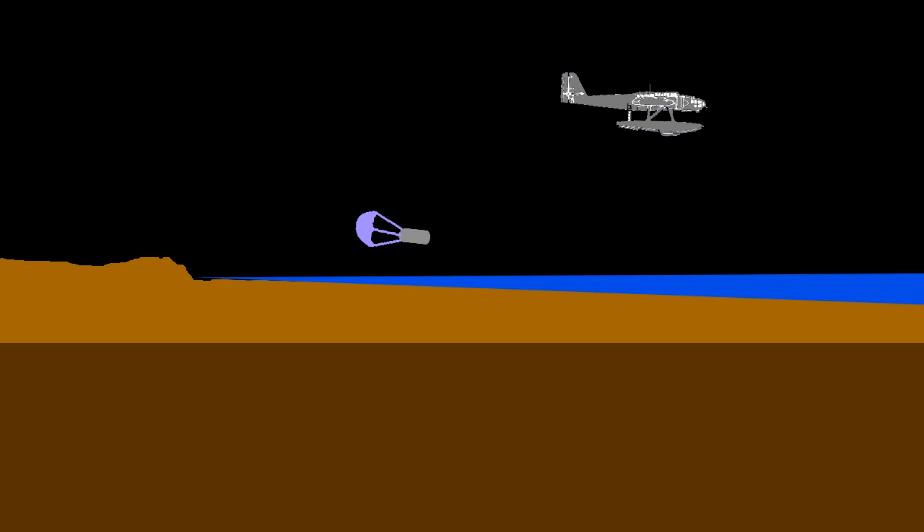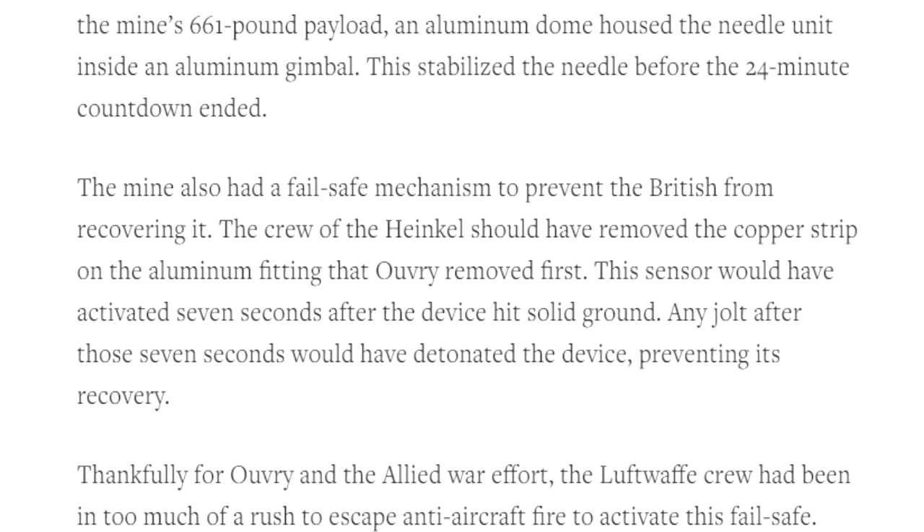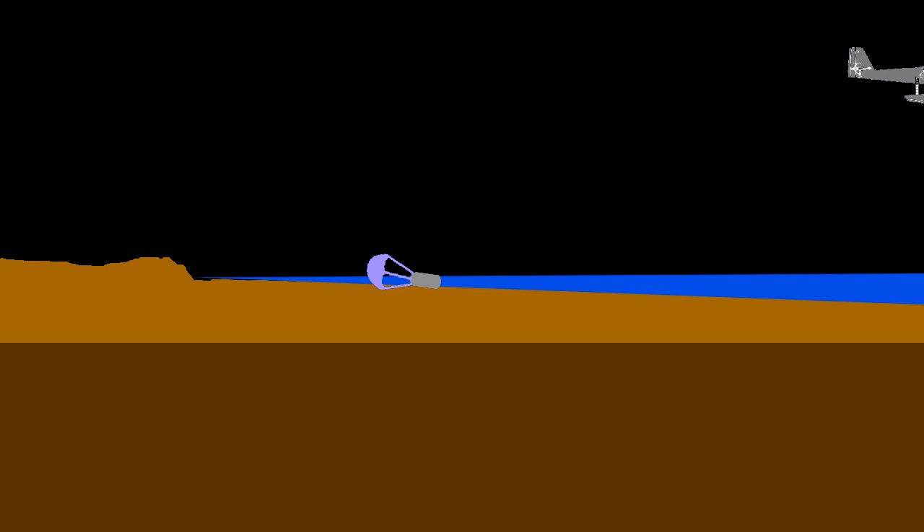Later mines even had a failsafe such that if they were taken out of the water they would explode. But instead, rather than risking getting their aircraft hit with this munition designed to blow up ships, they quite sensibly jettisoned it — but without even arming the failsafe. Ironically, they'd not just delivered the mine into the hands of the English — they had done it safe.